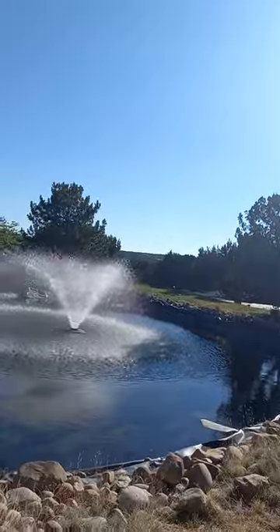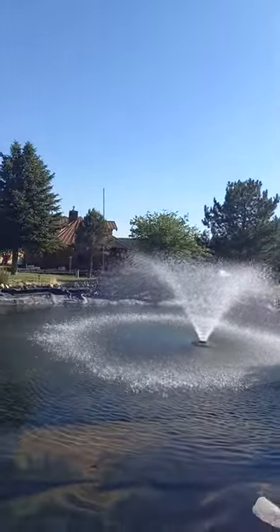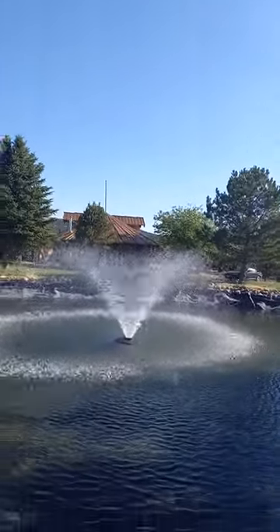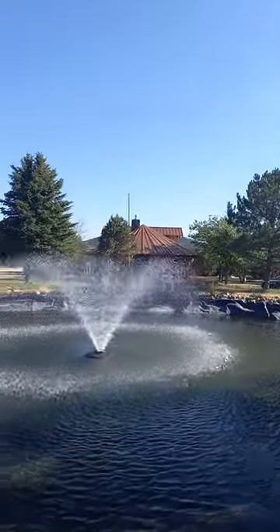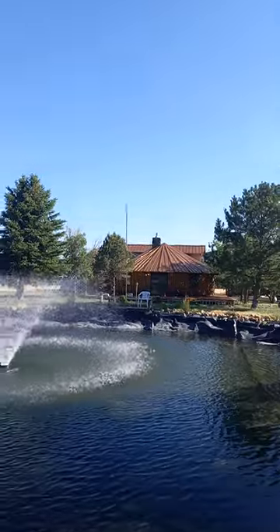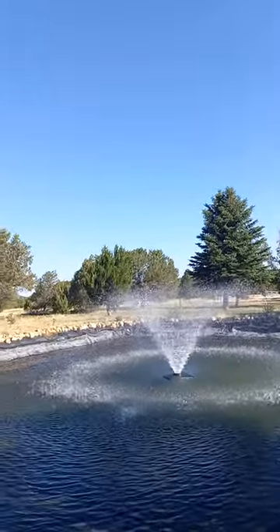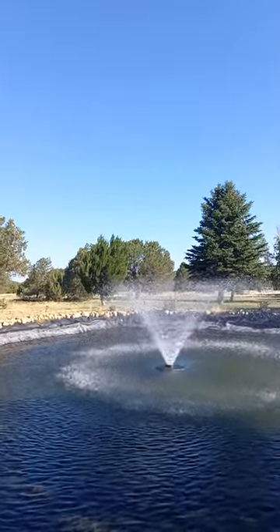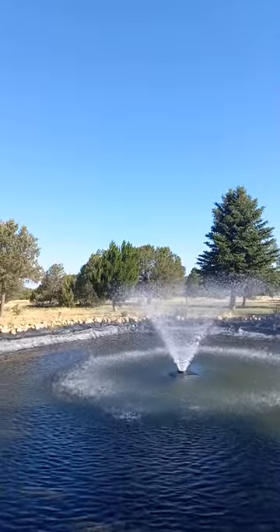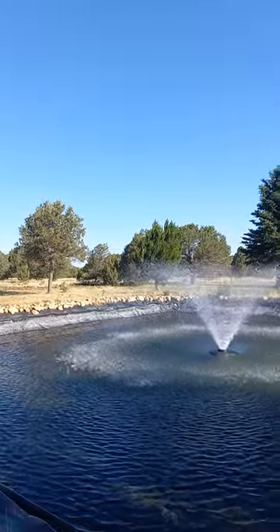Now that's a fountain. So that's a fountain and an aerator, which means it generates oxygen in the pond so that algae and scum don't build up like it did before.